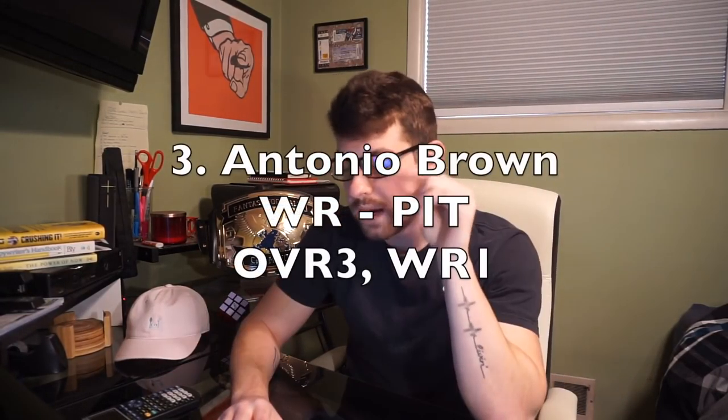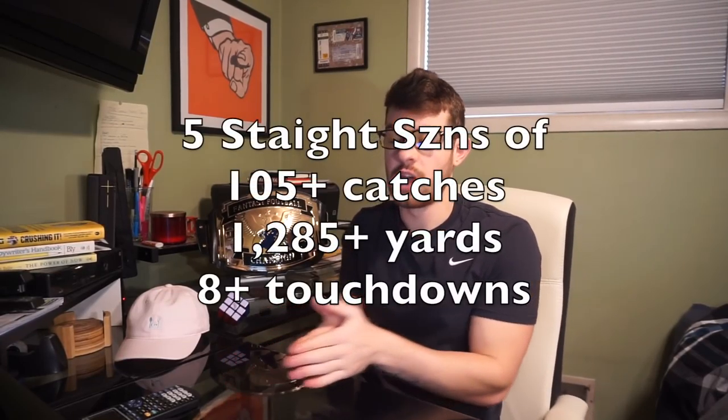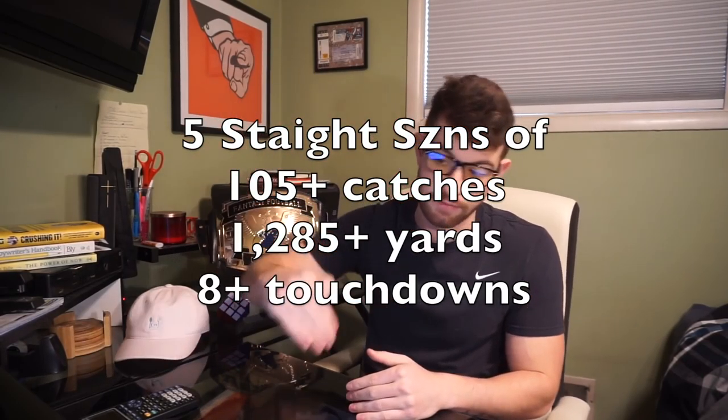Number three: Antonio Brown, currently going number four overall per Fantasy Football Calculator. I have him at three — still the first wide receiver off the board. He finished as wide receiver two in 2017. Arguably he should have been NFL MVP if he hadn't gotten hurt after 14 games. It was the fourth straight year of Brown being the number one fantasy wide receiver on a points-per-game basis. He was on pace for 115 catches, 1,752 receiving yards, 10 touchdowns — his fifth straight year of 105-plus catches, 1,285-plus yards, and eight-plus touchdowns.